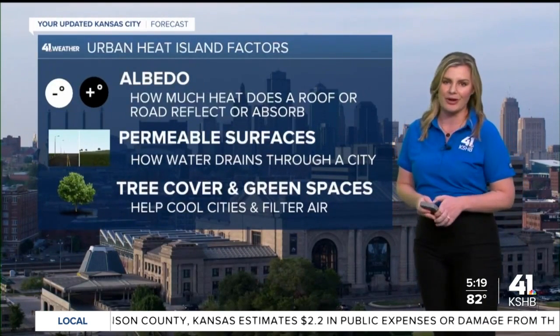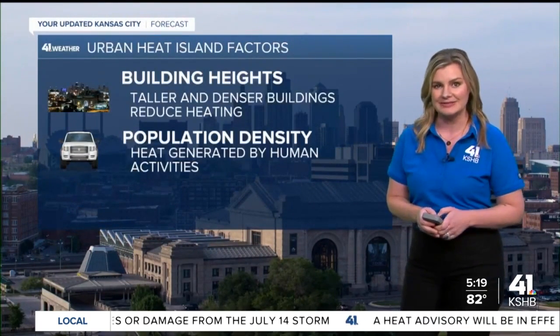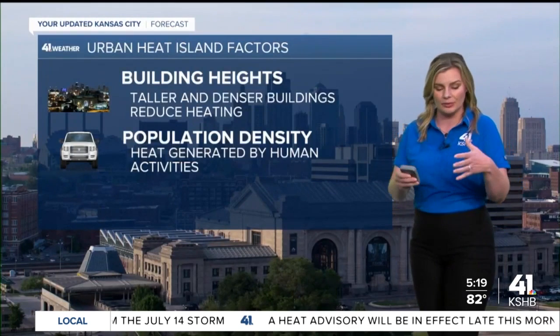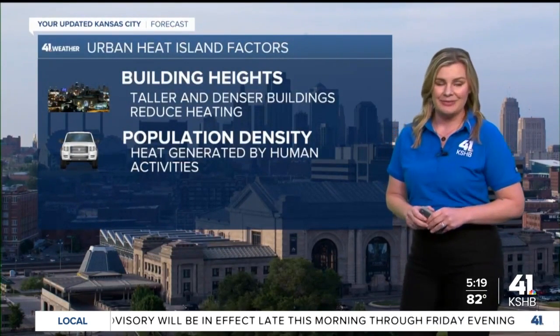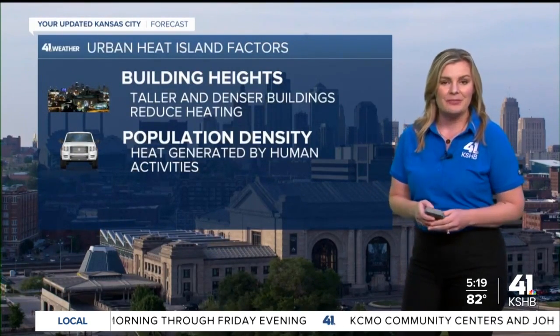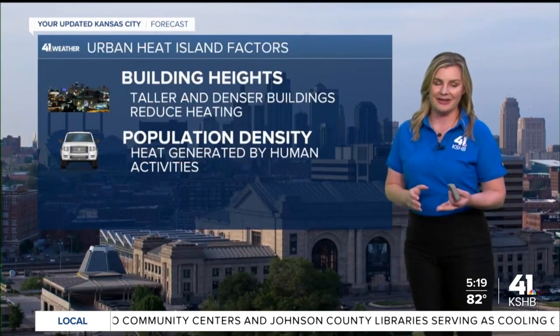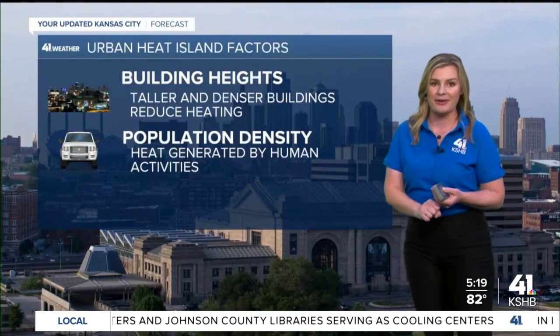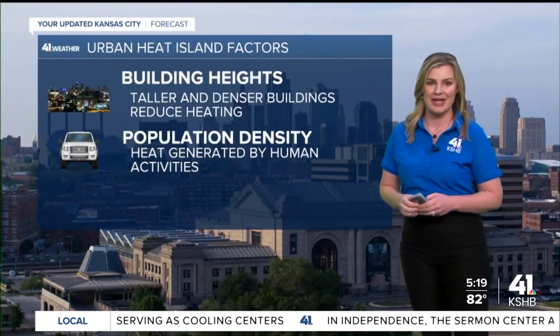Permeable surfaces make a difference because they govern how water drains and moves through a city. And tree cover — that seems like a no-brainer — green spaces help cool and even filter the air. Building heights also matter: cities with taller or denser buildings actually reduce heating because they create shade and change airflow. Population density is a big one, because us humans create a lot of heat just by moving about, using air conditioning, and commuting around town.